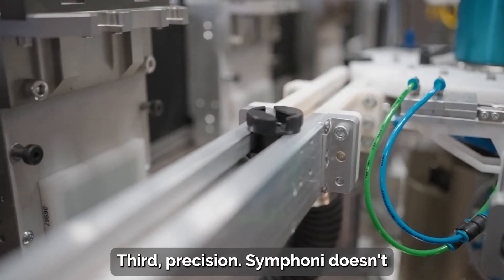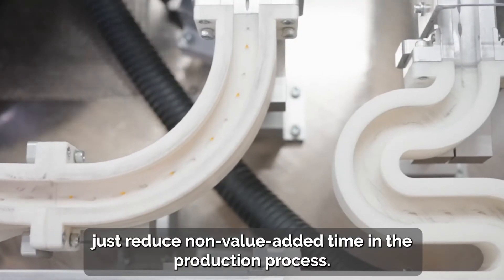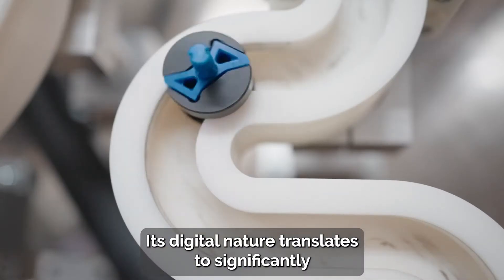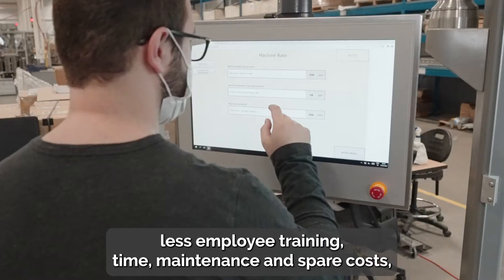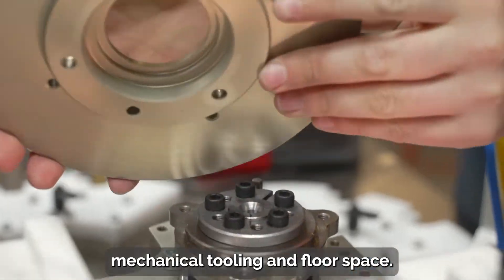Third, precision. Symphony doesn't just reduce non-value-added time in the production process. Its digital nature translates to significantly less employee training time, maintenance and spare costs, mechanical tooling, and floor space.